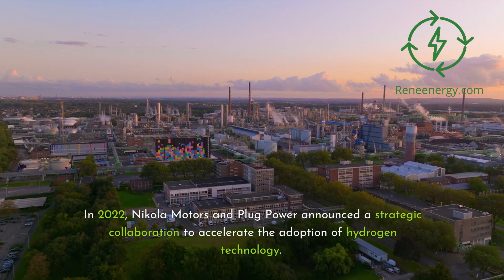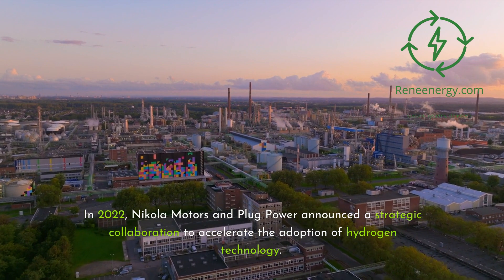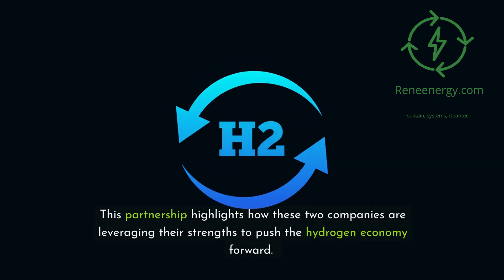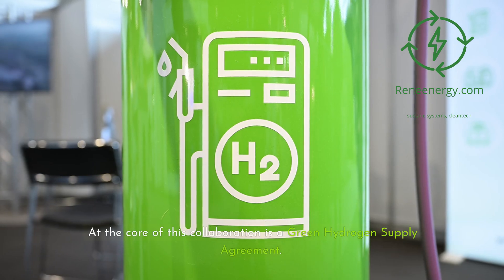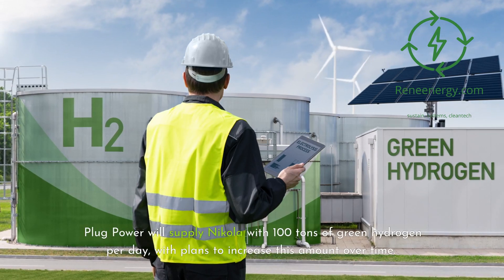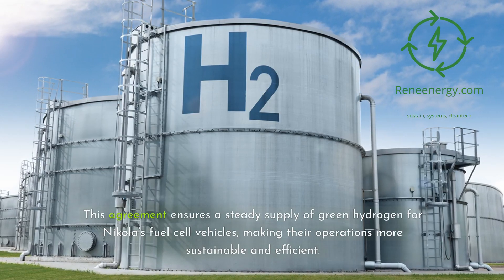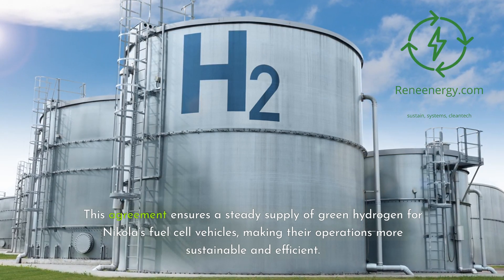In 2022, Nikola Motors and Plug Power announced a strategic collaboration to accelerate the adoption of hydrogen technology. This partnership highlights how these two companies are leveraging their strengths to push the hydrogen economy forward. At the core of this collaboration is a green hydrogen supply agreement: Plug Power will supply Nikola with 100 tons of green hydrogen per day, with plans to increase this amount over time, ensuring a steady supply for Nikola's fuel cell vehicles.